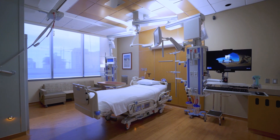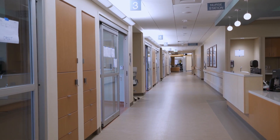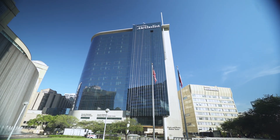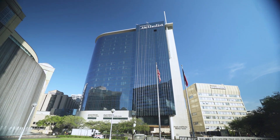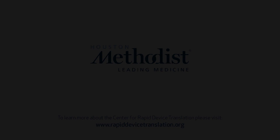We provide full-service expertise and study execution to achieve preclinical device validation and open the door for early-phase clinical testing via the Houston Methodist Academic Office of Clinical Trials. To learn more about the Center for Rapid Device Translation, please visit RapidDeviceTranslation.org.